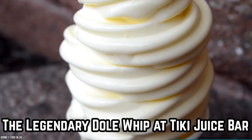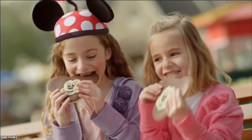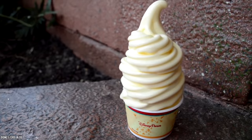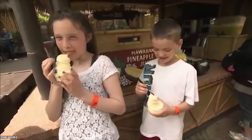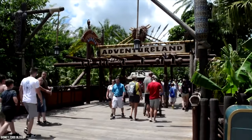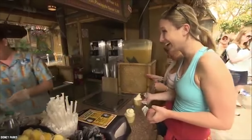The Legendary Dole Whip at Tiki Juice Bar. Almost as legendary as Mickey Mouse himself is the amazing Dole Whip. This famed Disney treat has a cult following among Disney fans, and some are known to travel from far and wide just to get a taste of this outrageously addictive cold delicacy. Available at the Tiki Juice Bar inside the Polynesian-themed Walt Disney's Enchanted Tiki Room in Adventureland Disneyland, and at the Aloha Isle in the Magic Kingdom Disney World, the Dole Whip is an iconic soft-serve delight that comes in well under $10.